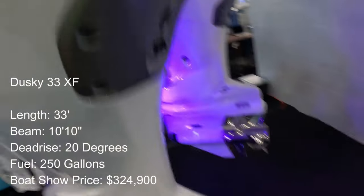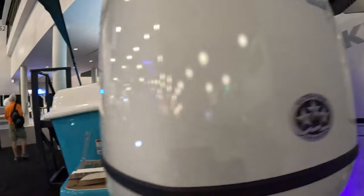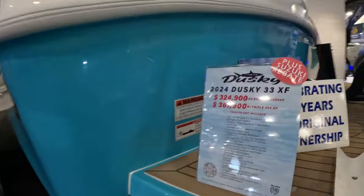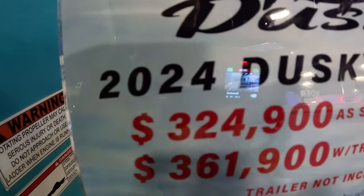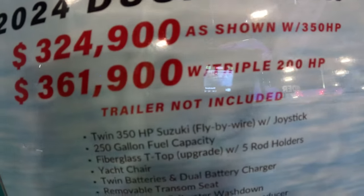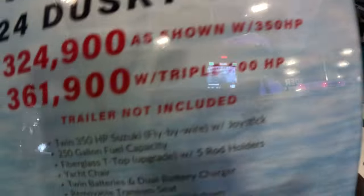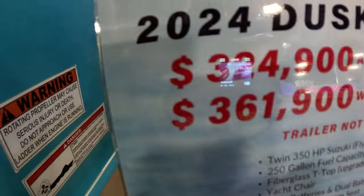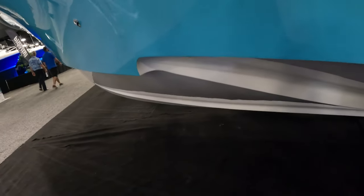Here you can see the duo props — these are Suzuki DF350s on a big factory-direct Dusky 33 XF. Boat show price for this 33 is just under $325,000. I would personally rather do the twin 350s — that's 700 horsepower — as opposed to triple 200s. It's a little more with the triples and I'm not sure why anyone would add an engine and get less horsepower.